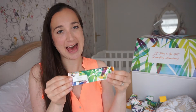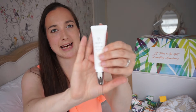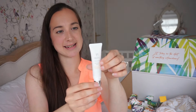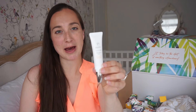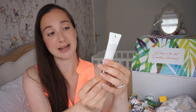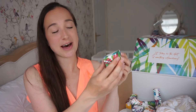Next is the Tropic Eye Work — this is for your eyes and it's a serum. It comes in a lovely little box. It has an alloy tip to massage around your eyes — it's really lovely and cooling. This is meant to help with puffiness, dark circles, and to soften fine lines.